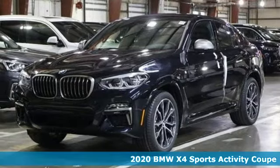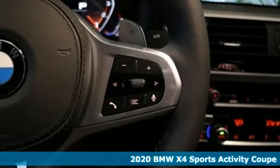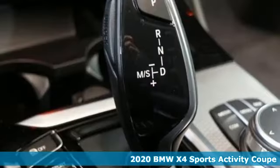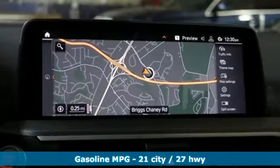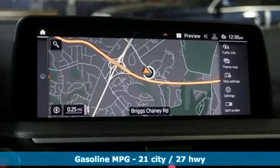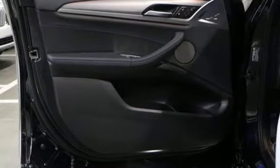It's a new 2020 BMW X4. What makes this a sports activity coupe? The sport comes from the athletic feel and build of this X4. The activity alludes to the capability and spaciousness, and the coupe comes from a design that elicits desire. And with features like these, every drive is a pleasure.